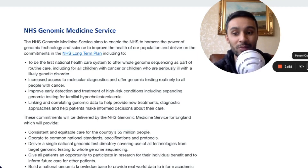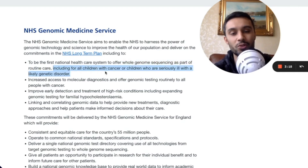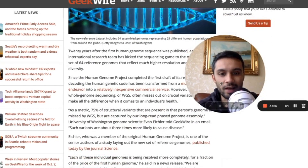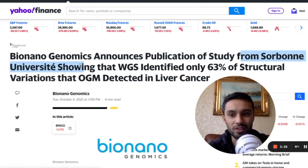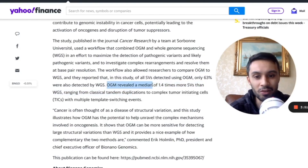There's an NHS long-term 10-year plan to transform and digitalize the NHS with innovative technologies. I want to show you a recent study. The NHS said they want to offer whole genome sequencing as part of routine care, including for all children with cancer or seriously ill children with a likely genetic disorder. Back in 2021, an article noted that 75% of structural variants in a person's genome are missed by whole genome sequencing. More recently, a study from Sorbonne Université showed that whole genome sequencing identified only 63% of the structural variations that optical genome mapping detected in liver cancer — optical genome mapping revealed a median of 1.4 times more structural variants than whole genome sequencing.